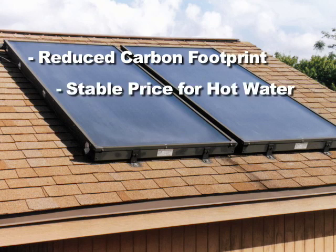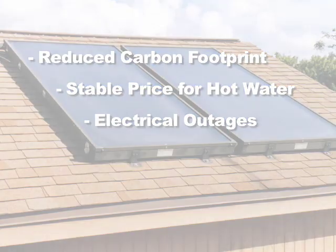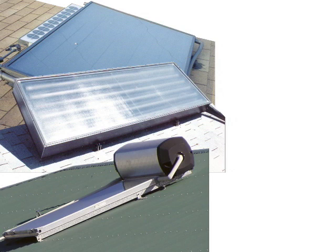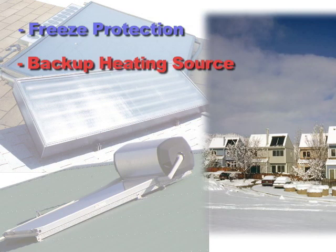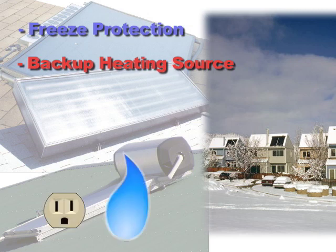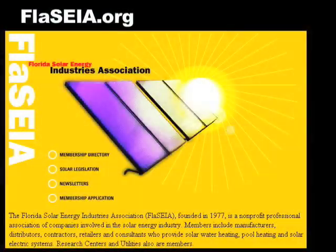Some of the benefits of a solar water heating system are a reduced carbon footprint, a stable price for your hot water, and they can work even during times of electrical outages. There are various types of solar water heating systems. Many include freeze protection, and all incorporate a backup heating source, either electric or gas. This provides hot water even in the event of inclement weather when solar heat is at a minimum.